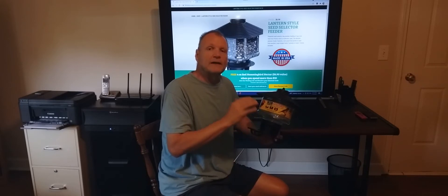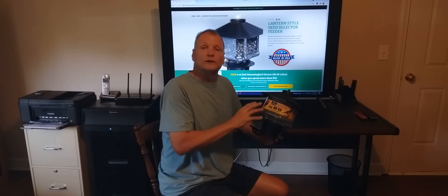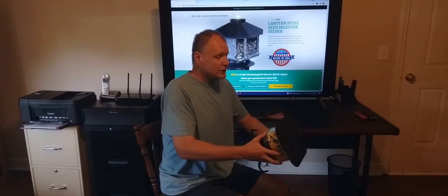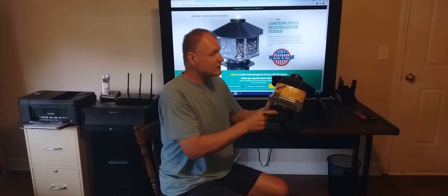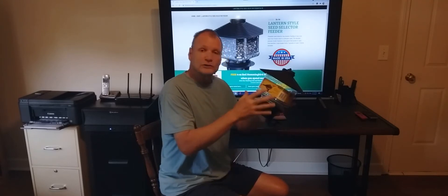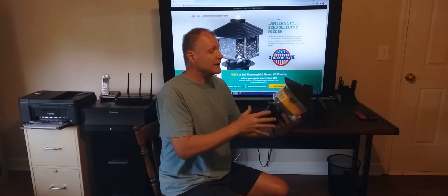I like that hummingbird feeder — it's worked out perfect. We have that one hung now and we're just starting to get some hummingbirds here. This is by First Nature. It's a pretty good size lantern feeder and it's supposed to be a selector type feeder, where you can use small thistle seed or a larger seed like safflower or sunflower seeds.